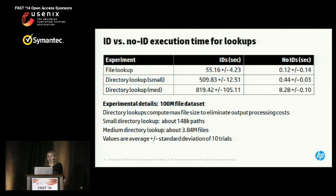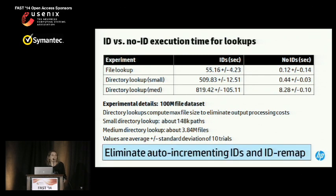We have some numbers to illustrate just how inefficient. Looking at a dataset of 100 million files, we examined individual file lookup queries as well as directory listing queries for both small and medium-sized directories. As you can see, the ID-oriented architecture takes on the order of minutes to complete these queries, whereas without IDs, it takes on the order of seconds or maybe a second. Based on the scalability challenges on the ingest side and the performance challenges on the query side, we decided to eliminate the auto-incrementing IDs and the ID remap stage in the product version of the database.